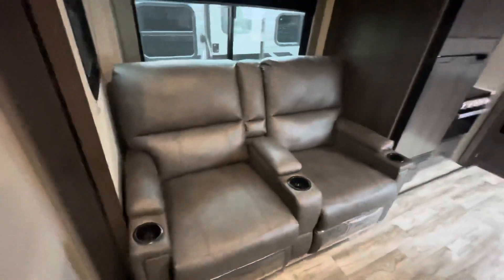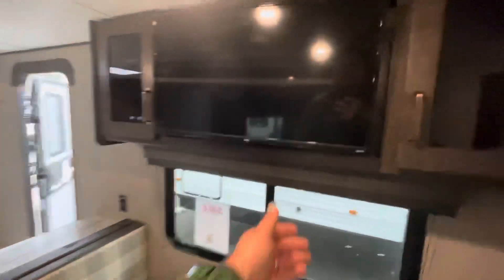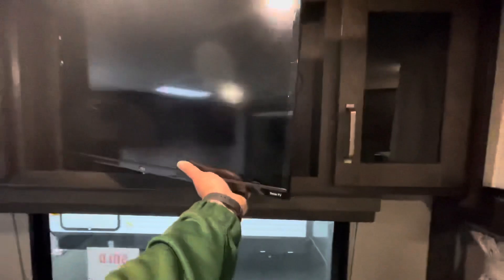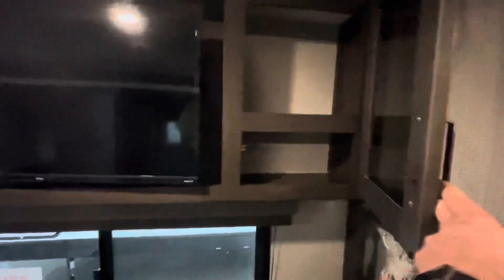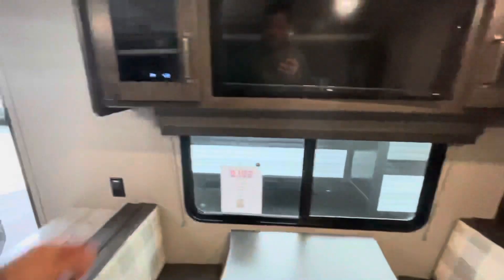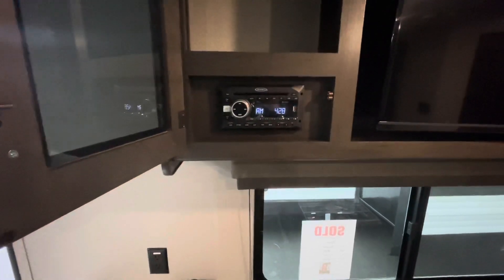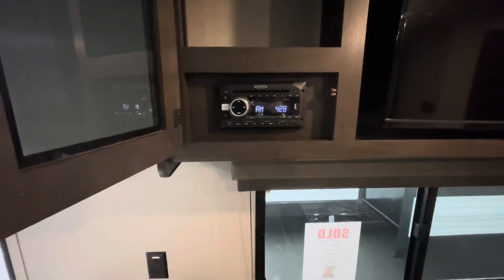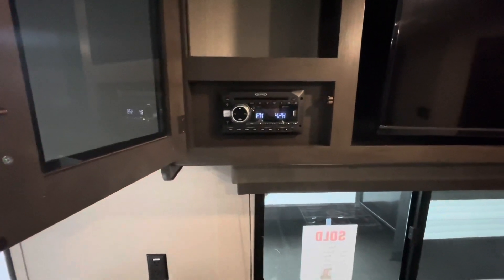Stepping out of the bathroom — the theater seats are directly across from the TV, which is on a swivel arm so you can see it from the kitchen and from the bunks. It also makes it easy to get to those cords and connections. Good storage here. Your AM/FM/CD player and USB. You can control your speaker zones all from one area.